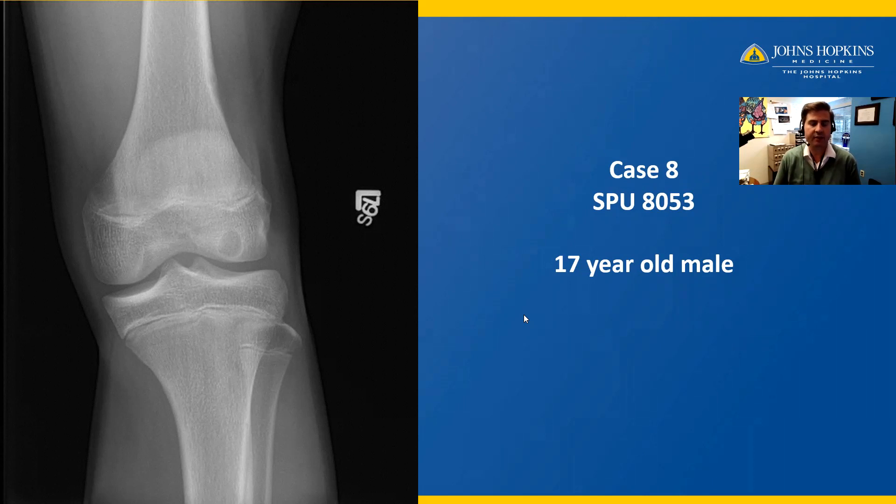Case number eight is of a 17-year-old male. Here we have a plain film X-ray showing a lytic lesion in the distal femur epiphysis. The lesion is lytic, meaning it is black compared to the surrounding bone. However, the edge of the lytic lesion is white, corresponding to a sclerotic border, which means that the body has had enough time to build up a barrier of bone to halt the progression of this tumor. The patient is skeletally immature, as you can see by the open growth plates in the tibia, the proximal fibula, and the distal femur.